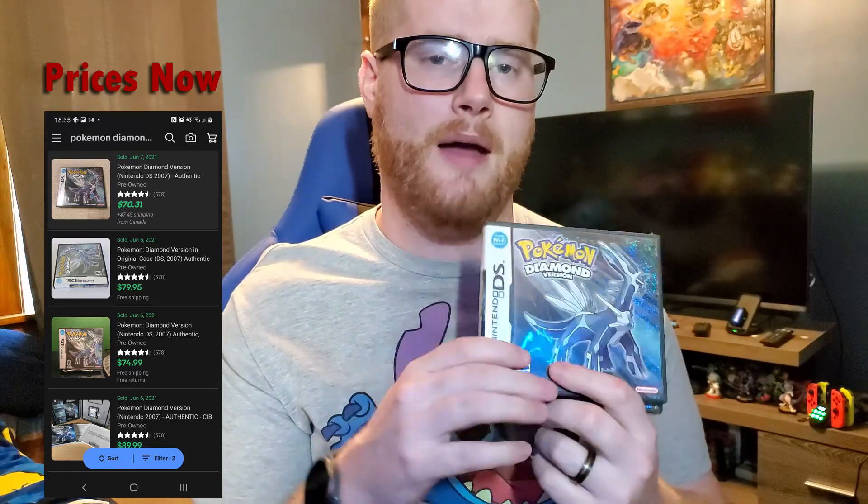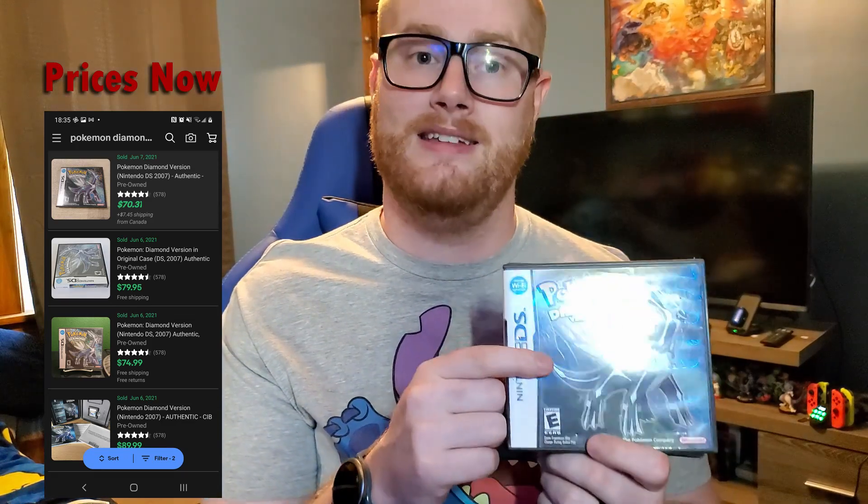This is sealed and it is a reproduction, but we are going to jump into it. We're going to see whether this game works, open it up, and compare it to my copy of Diamond — which I picked up before the Pokemon boom, in box with booklets, for $25. I paid $25 for that about two months before everything Pokemon went crazy, and I'm glad I did because getting these games now, especially with the boxes, is super hard. So let's see how the reproduction stands up.